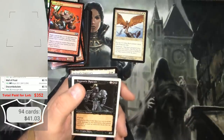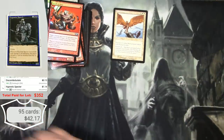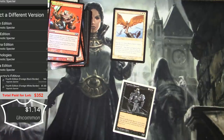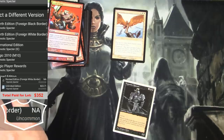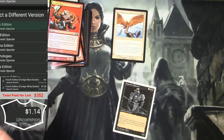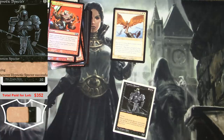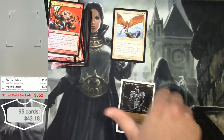Hypnotic Spectre — this one is not a fourth edition. That is going to be something like Anthologies, maybe. I think it must be because it's got the date there. Yep, the Anthologies version — so that's a couple bucks.